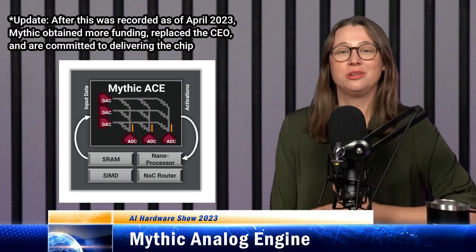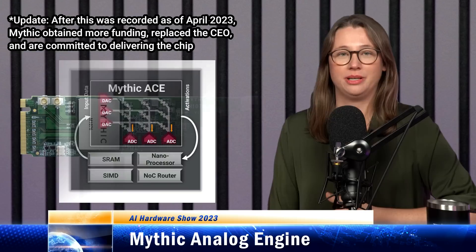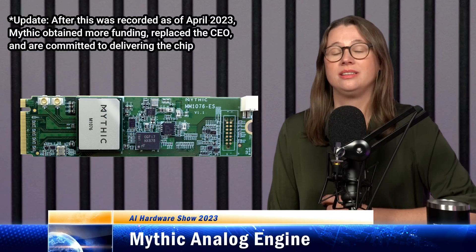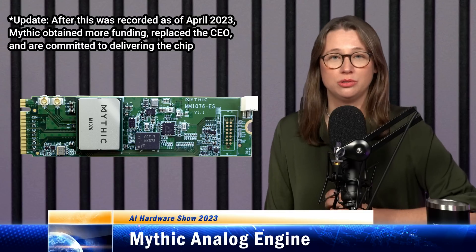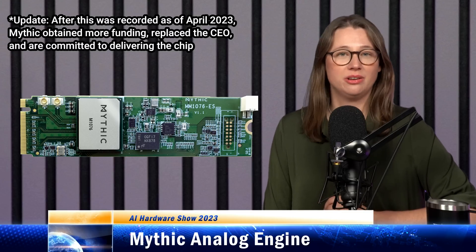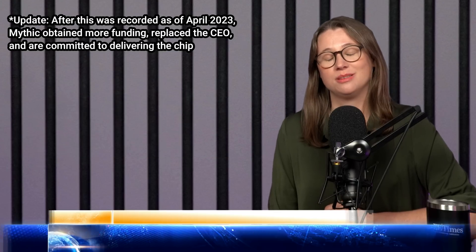Because all the weights are already stored in the memory, you don't have to go back and forth to an external memory, so you can save a lot of power. Mythic's IP is partly in the calibration and compensation algorithms needed to cancel out noise for reliable computation. The company had built a 25-TOPS accelerator operating in a 3-watt power envelope on an M.2 key card, intended for industrial machine vision, video analytics, security cameras, drones, and body pose estimation in AR and VR systems.